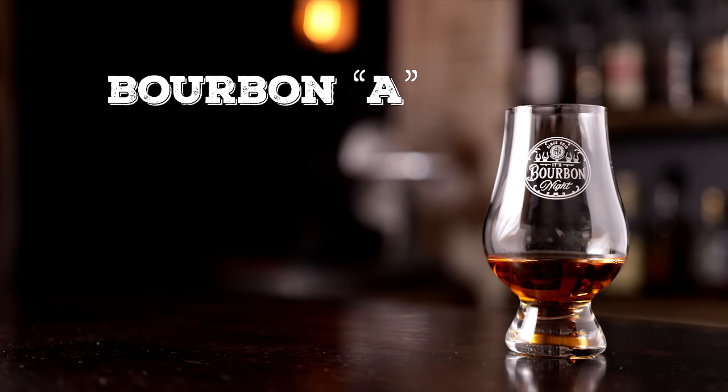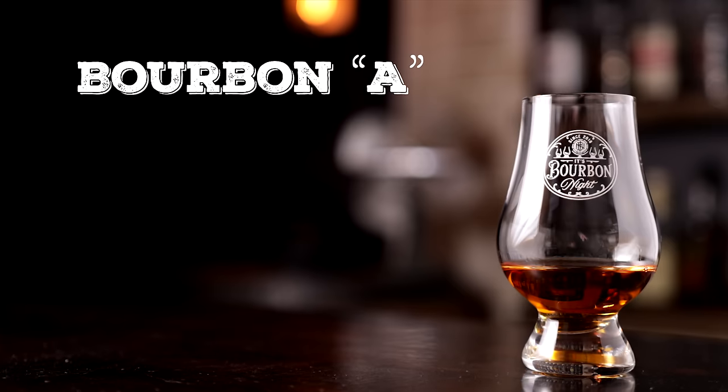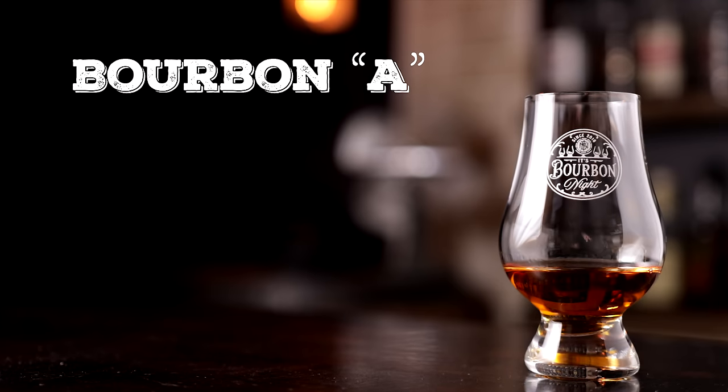Starting with Bourbon A. That is a nose that I enjoy. Oh, that's rich and sort of stone fruit-ish. I was going to say stone fruit. Purple fruit — plums, grapes, blackberries kind of thing. Maybe a little bit of oak, maybe a little bit of leather. A hint of oak. I feel like it's 10 years old, and it's between 90 and 100 proof.